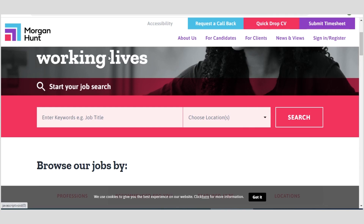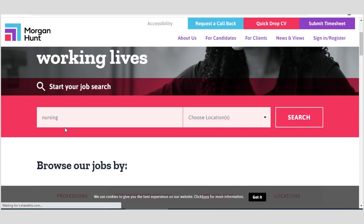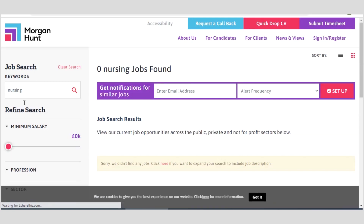The next platform where you can search for available jobs is known as Morgan Hunt. On their platform, you can type the job title you are seeking. If you have any location in mind you can select it from the drop-down, or just click on search after entering a keyword. Whatever you enter, if there is a search result you will see it, and if there is none you will see that too.